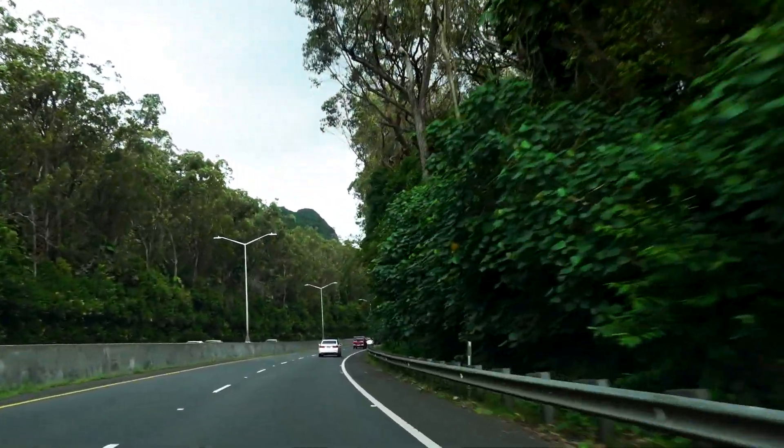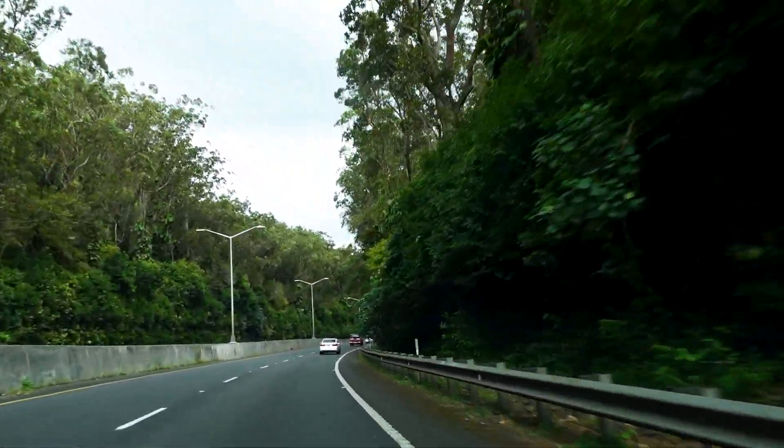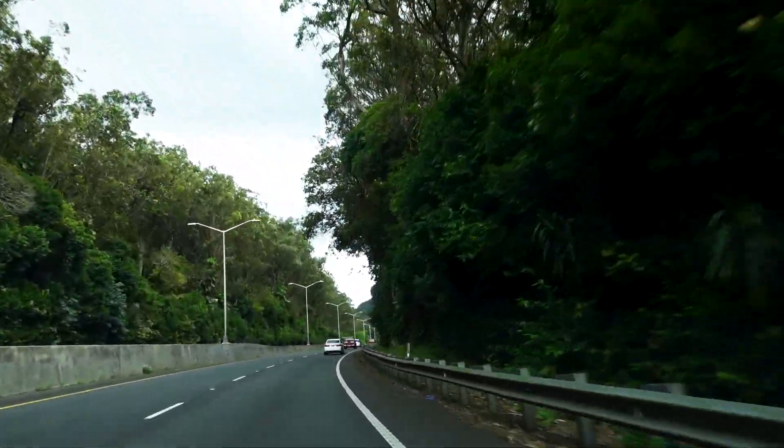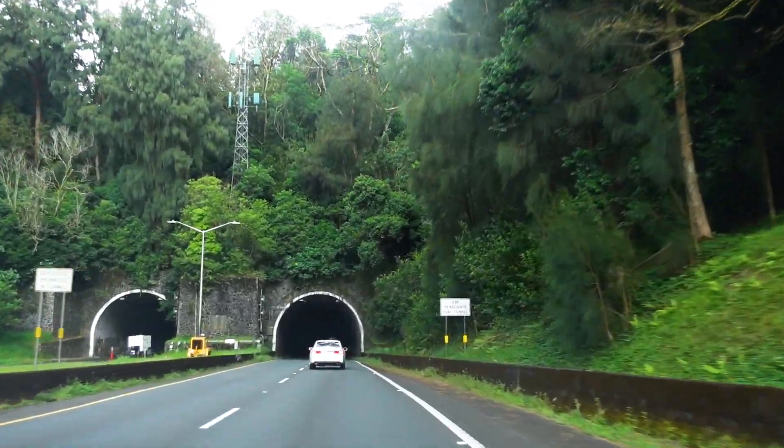Now it's time to head over to Kailua. This is one of my absolute favorite drives across the island — it is just so beautiful, the mountains are lush and green, and you get to go through some tunnels, so enjoy.